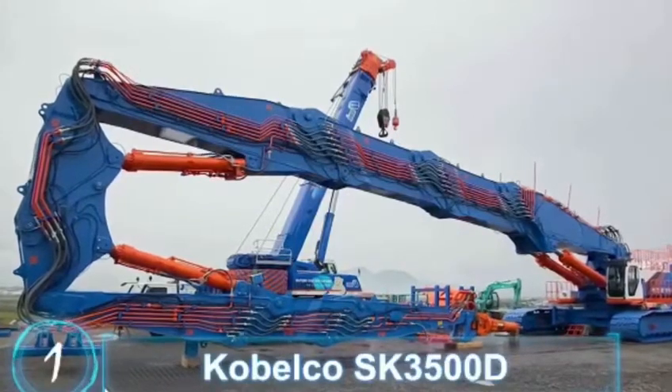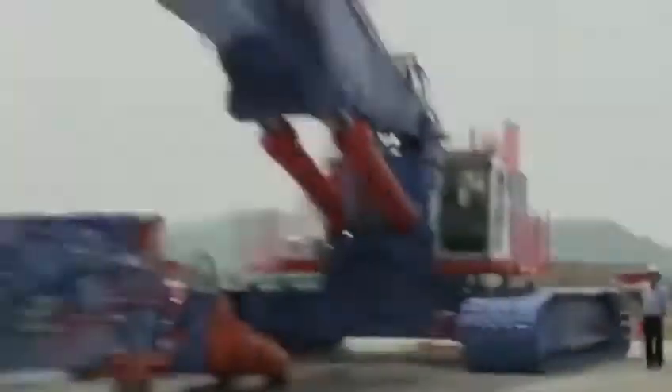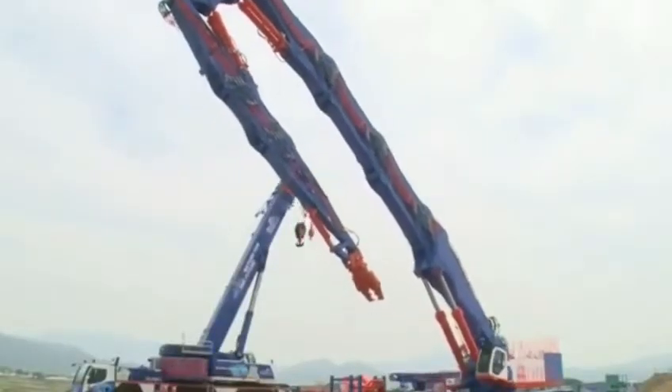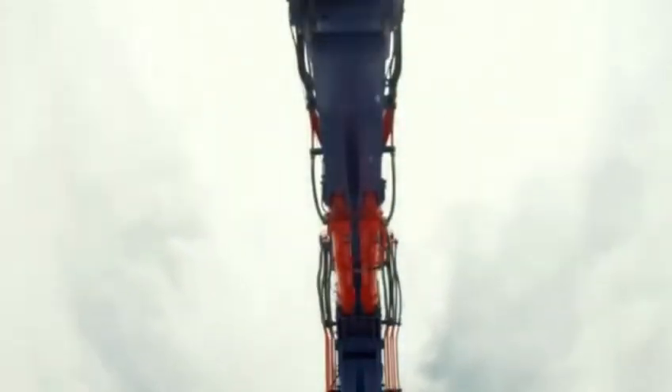Kobelco SK-3500D. With a working height of more than 65 meters, the Kobelco SK-3500D is the largest demolition machine in the world.